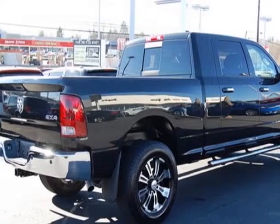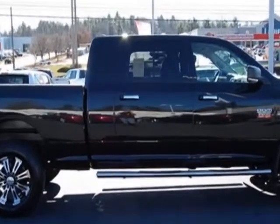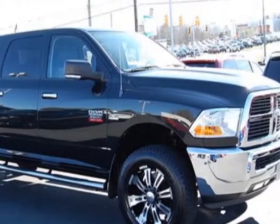50 State Emissions, Brilliant Black Crystal Pearl, Media Center 430, Park View Rear Backup Camera, Power Adjustable Pedals, and the Remote Start System.